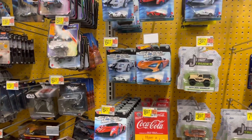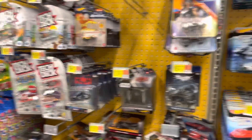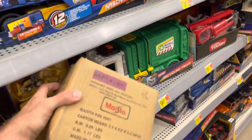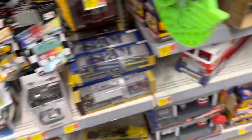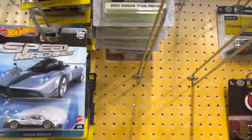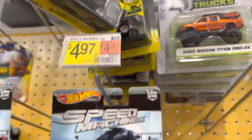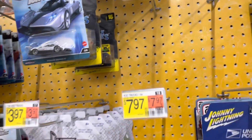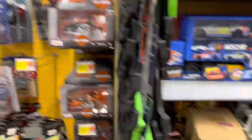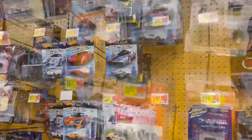Nothing much else here. There's a ton of speed machines and stuff, but I already have all this, so there's really nothing much. I did see this muscle machine box, so let's see if it's a new wave. Fortunately it's not a new wave, but it is that Datsun. I'm going to leave it though. Is it a Ford Coupe or something? And last but not least, Ford GT40. I'm leaving all of them — someone will be happy to get a muscle machine chase.